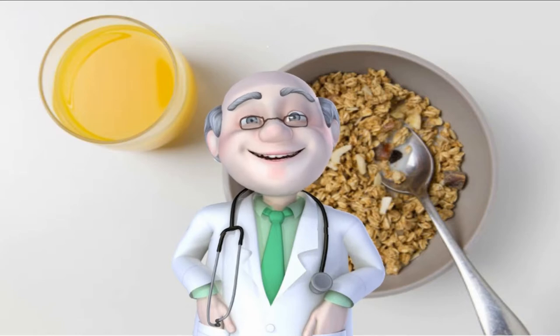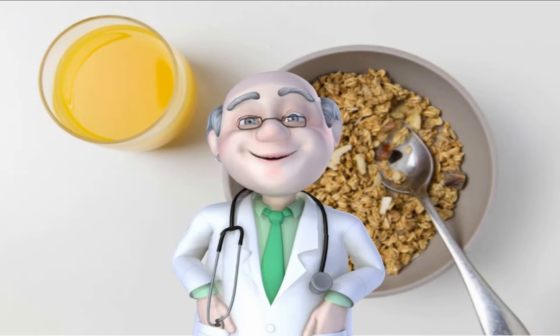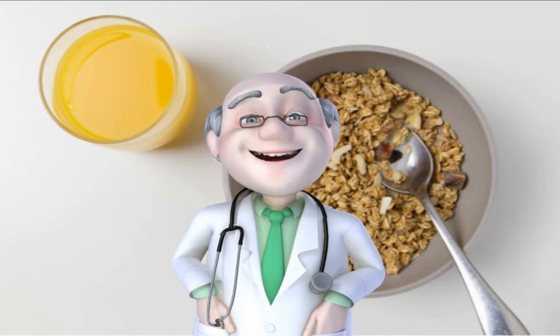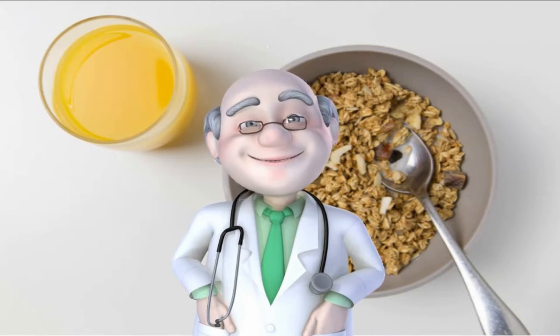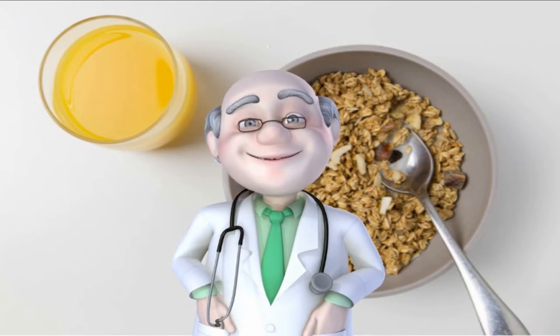Oatmeal is a great heart-healthy meal due to its high soluble fiber content. The American Heart Association recommends that total dietary fiber intake for adults should be 25 to 30 grams a day from food, not supplements. A bowl of oatmeal made from three-quarters cup of dry oats contains three grams of soluble fiber, which is easier to digest than insoluble fiber. Soluble fiber binds to the cholesterol in the body, helping you to digest it rather than having it get absorbed into the bloodstream, which helps lower LDL levels in your blood.